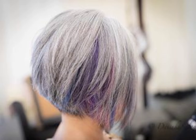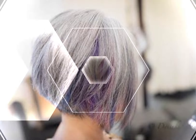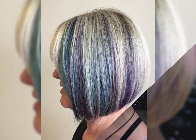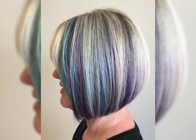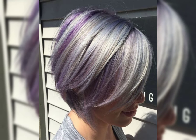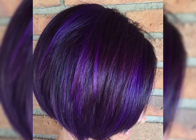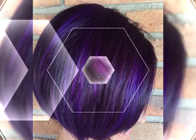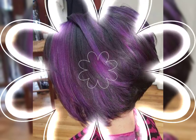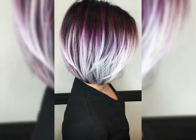The bob pixie haircut is a combination of a bob and a pixie cut. It features shorter hair at the back and sides with slightly longer hair on top. This creates a stylish and edgy look. It's a versatile haircut that can be customized to suit your face shape and personal style.